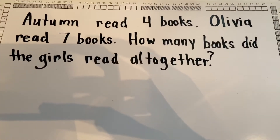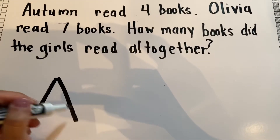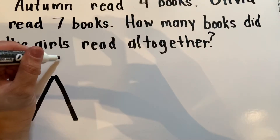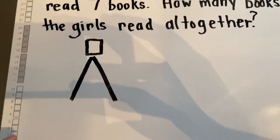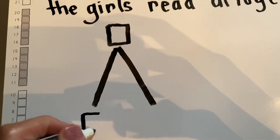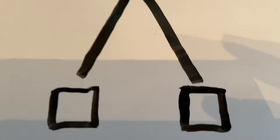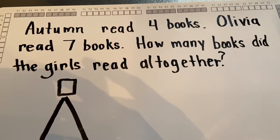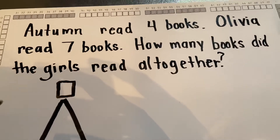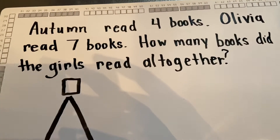So we know that math mountain looks like a triangle without the bottom part. The top part is for the total and two parts on the bottom for the two parts that give us a total. Right now we have Autumn read four books and Olivia read seven books. How many books did the girls read all together? So we don't have the total but we have the two parts — we have four and we have seven.